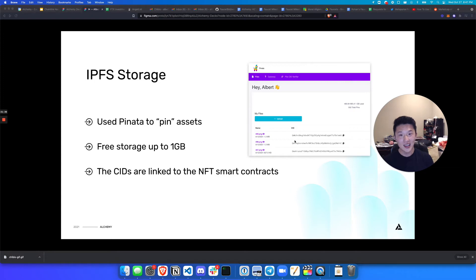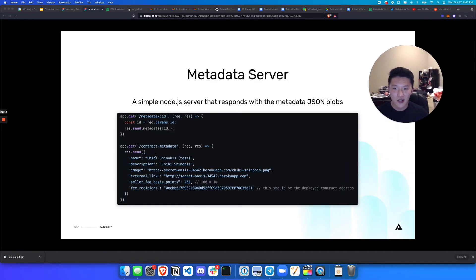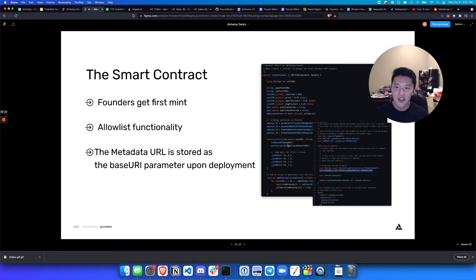So in our metadata server, we have a function — app.get slash metadata slash ID — where the ID is a parameter that comes in. If you ask for metadata for ID 1 or ID 8,000, it will look up in my metadata object the metadata for that image. I create this metadata as I'm creating the images so I can load it in this metadata server. You might ask who's querying this server — that's where the smart contract comes in.